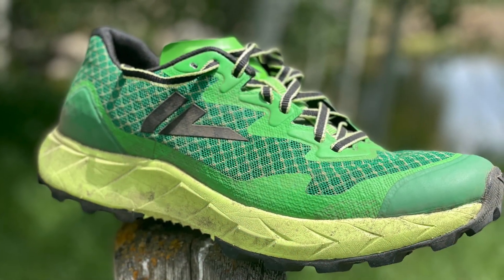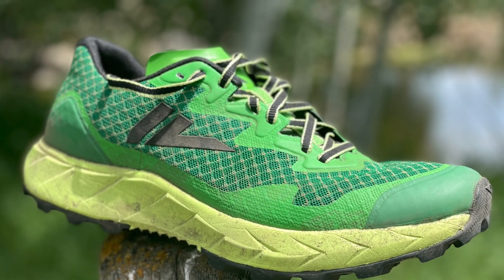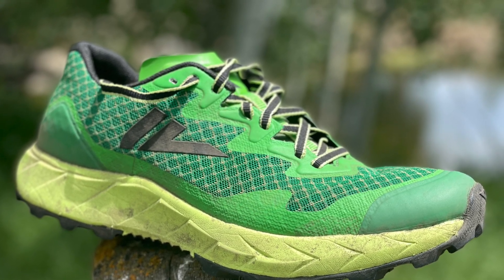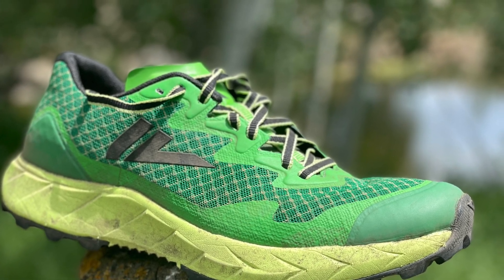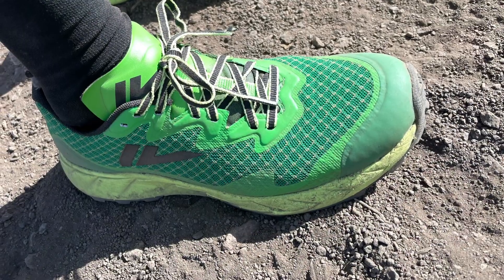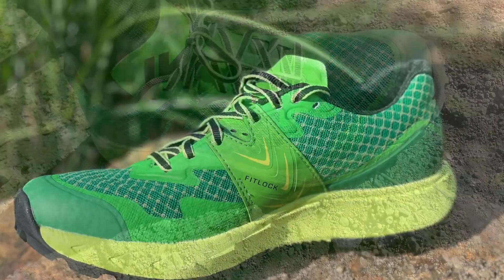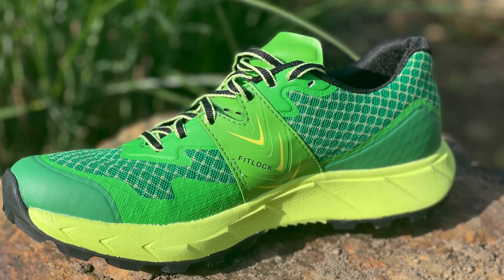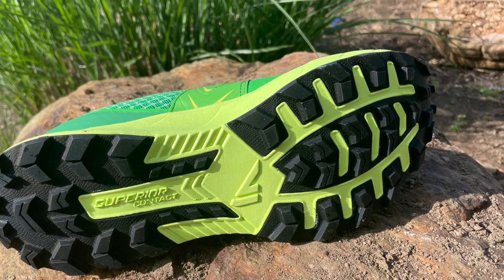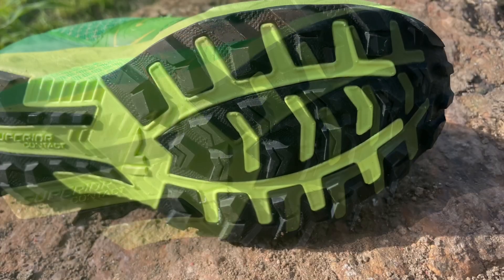The VJ Ultra is the nimble, flexible one in the group. It has a 33-27 stack, so that's plenty of cushion. It's a relatively dense kind of EVA, but has a touch of bounce. It has a Kevlar reinforced upper with a medial strap to really lock you down. It has the 100% butyl rubber outsole, which grips on everything, even parquet and concrete.